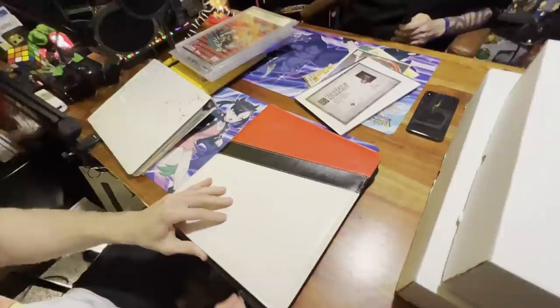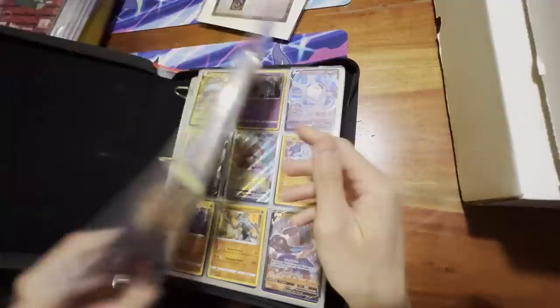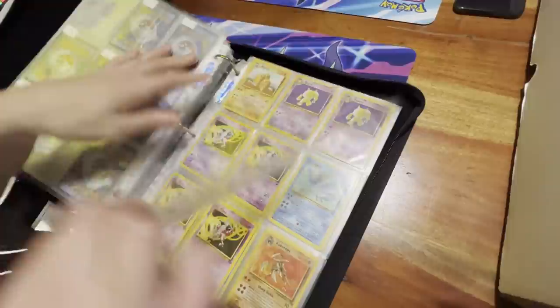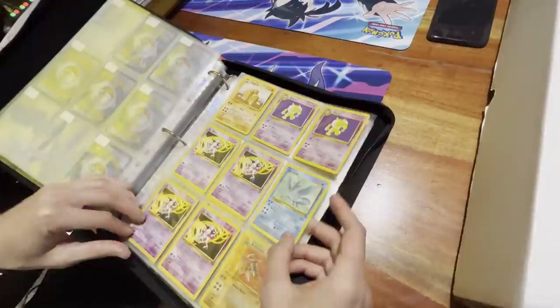A lot of this is more like vintage bulk — let's see if there's anything crazy. It looks right off the bat like more modern cards than older ones, but there's some Vivid Voltage right here. Hey, it's the Leon card — look what we got here!